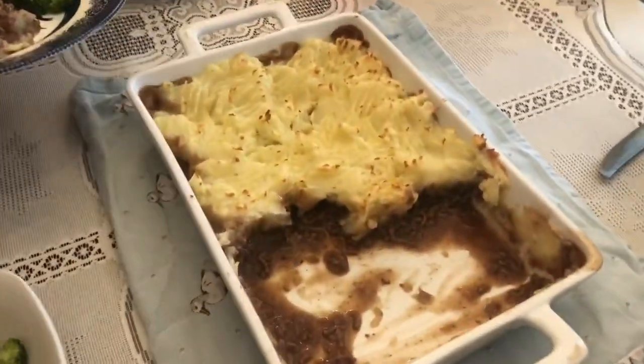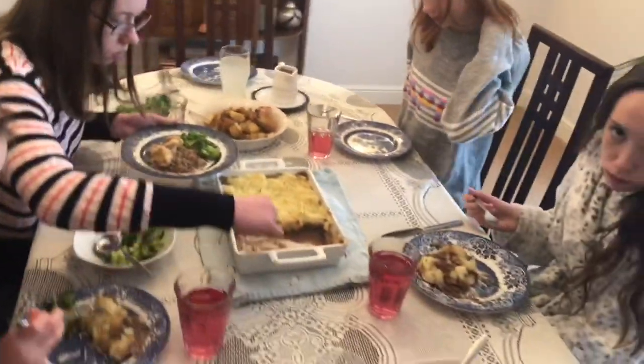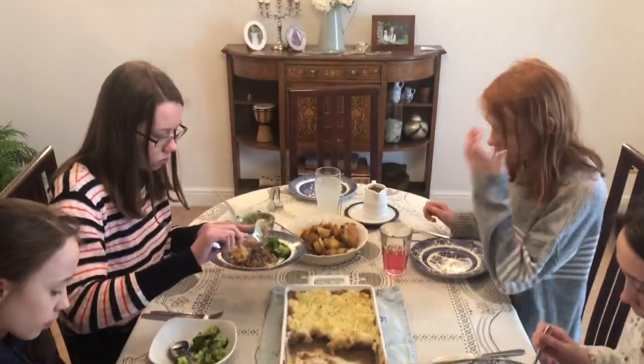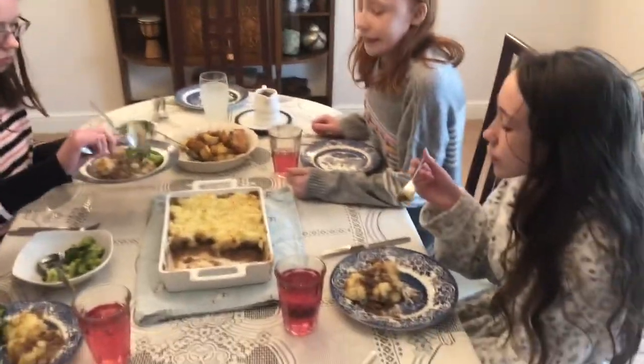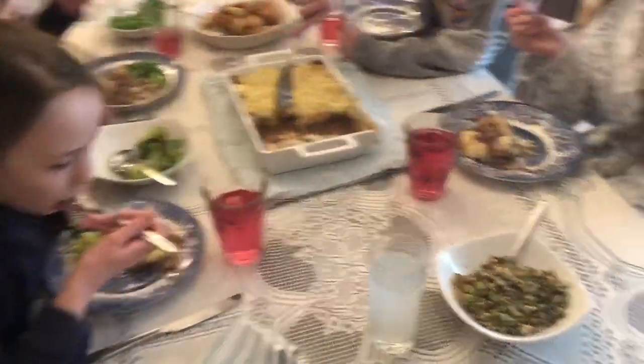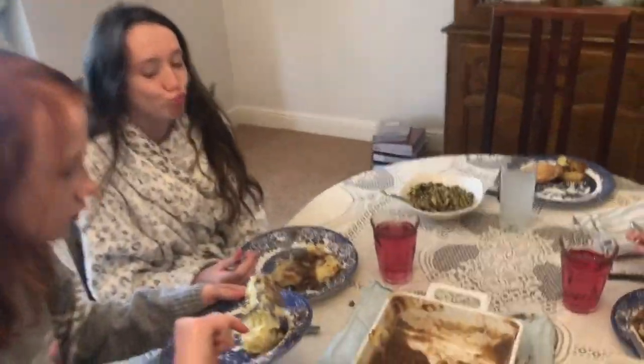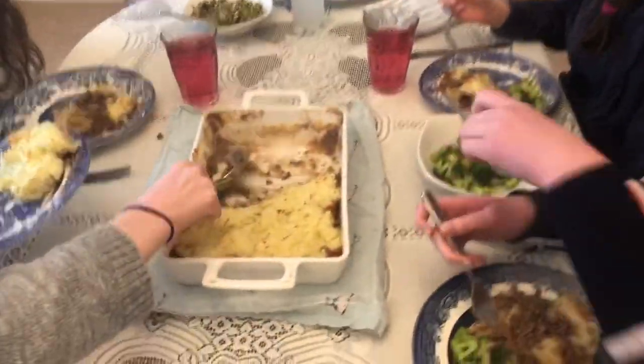Shepherd's pie — wow! There's leeks and things like that. How are you all doing, Sunday lunchtime, eh? Looks good, doesn't it? Whose favorite is this — mine or yours? Yeah, it's like a double birthday.